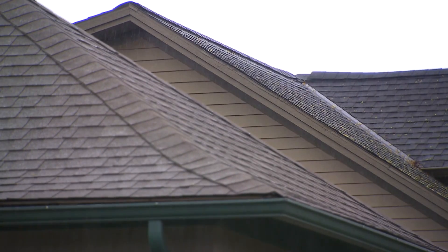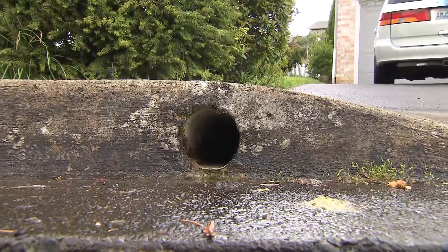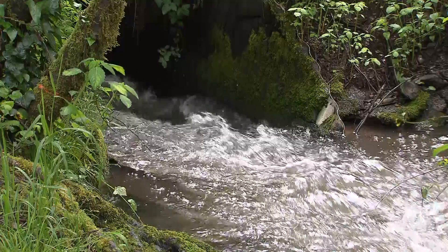Before there were state stormwater regulations, some residential developments in Clark County were built with rooftop downspouts that connected to the street curb, known as a weep hole. In this type of system, stormwater can run unabated and untreated to local streams.